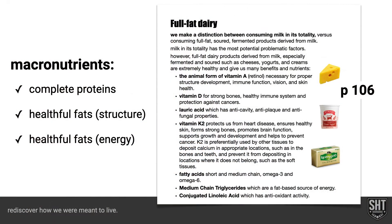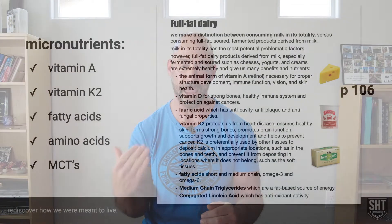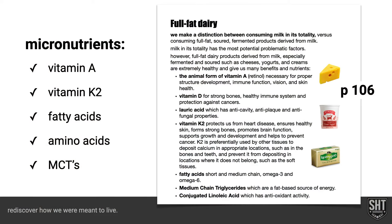From a macronutrient standpoint, we've got a complete amino acid profile, healthful fats we use for structure in the body, and healthful fats we can use for energy. At a micronutrient level, some highlights we think are extremely beneficial: decent amounts of vitamin A — the animal-based form — vitamin K2, which is something a lot of us try to get through supplementation, but this is one of the few places we can actually get K2. We've also got fatty acids, amino acids, and medium-chain triglycerides.